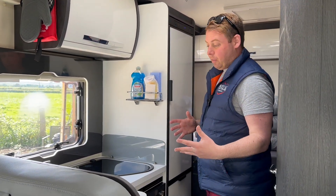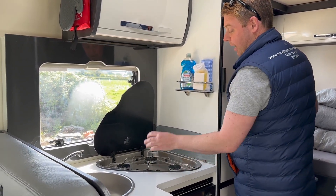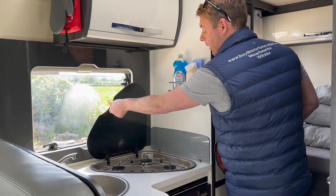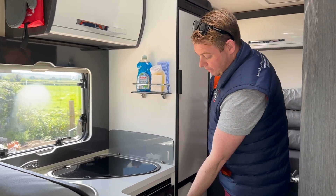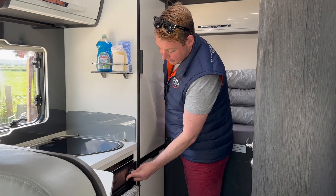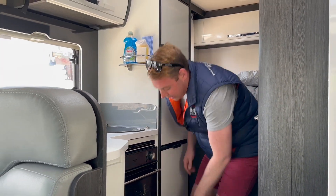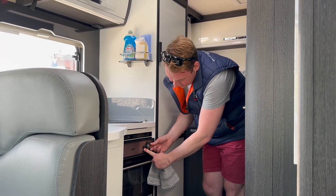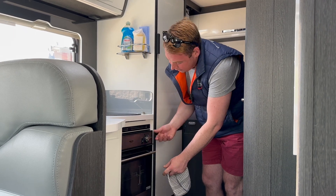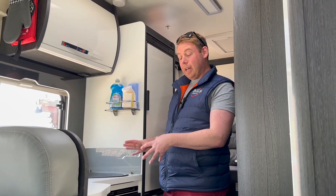In the kitchen area we have a three-ring hob which works off gas — press and turn and it ignites. When you close the cover, make sure the rings are cooled first as it will shatter and explode if you don't. There's an oven — turn this way and ignite for the oven flame at the back. The opposite way gives you the grill — hold and press. These are powered by gas because these vehicles are meant to be used away from campsites too.